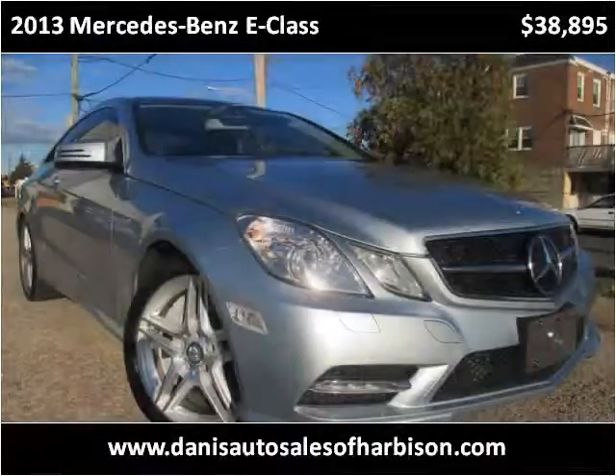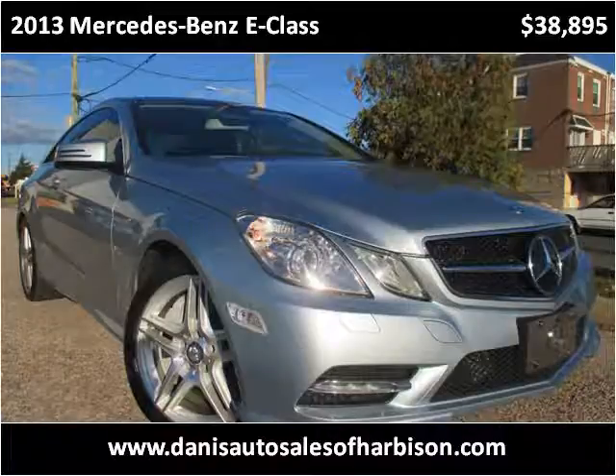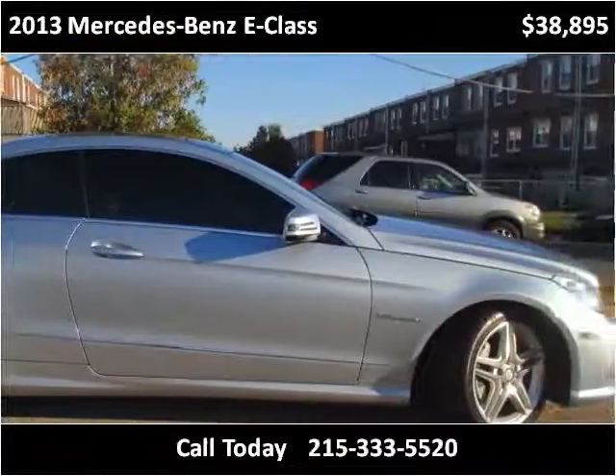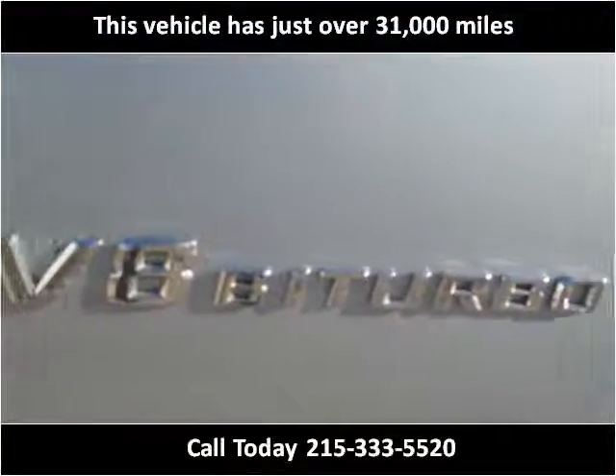This 2013 Mercedes-Benz E-Class is available from Danny's Auto Sales. This vehicle has just over 31,000 miles.